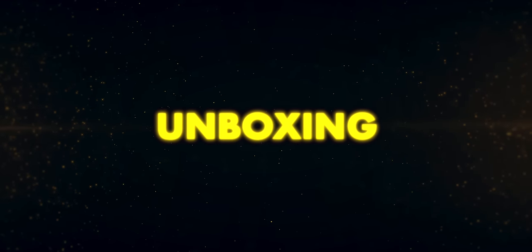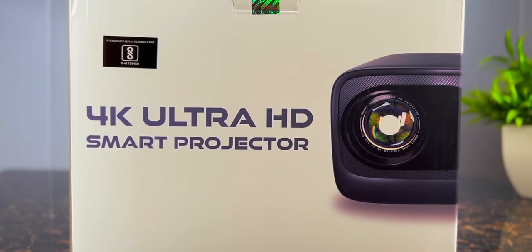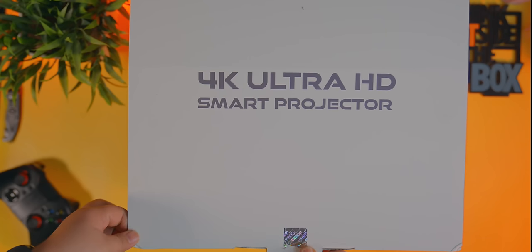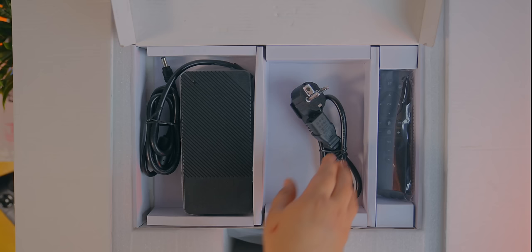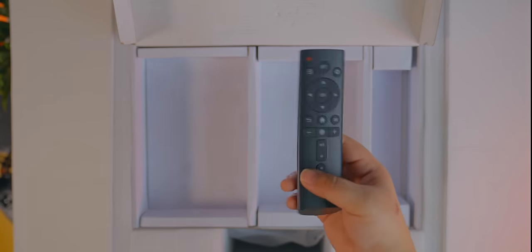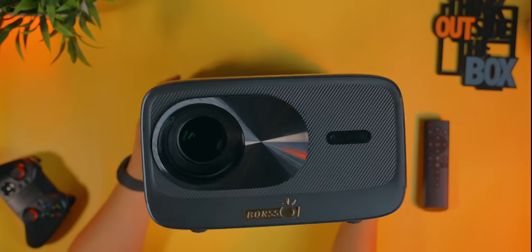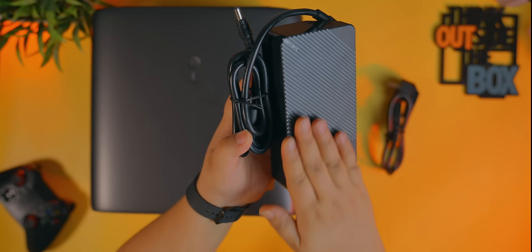चलिए अब वीडियो इस projector की unboxing से start करते हैं। ये एक बहुत बड़े box में packed होकर आता है जो काफी भारी है। Box के अंदर एक बहुत बड़ा सा cinema projector निकलता है, उसके अलावा एक heavy adapter भी मिलता है।